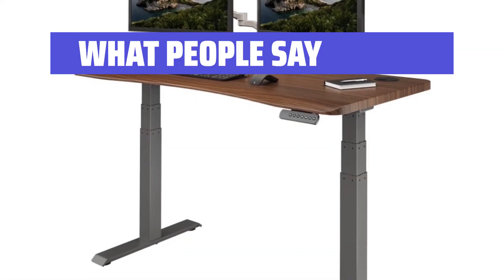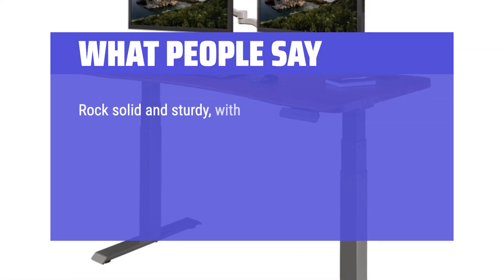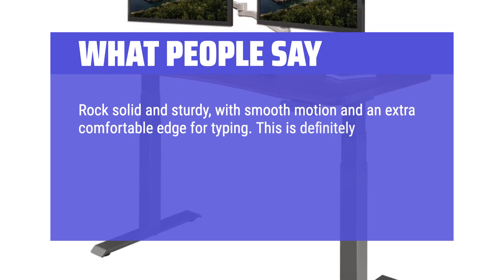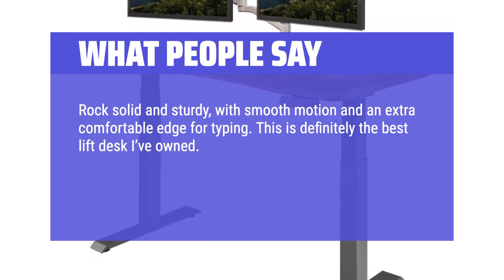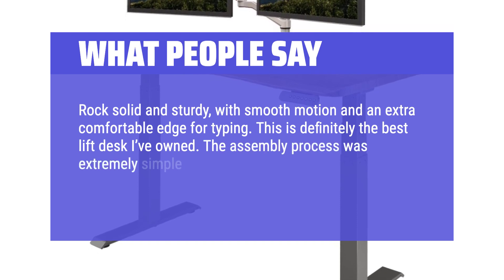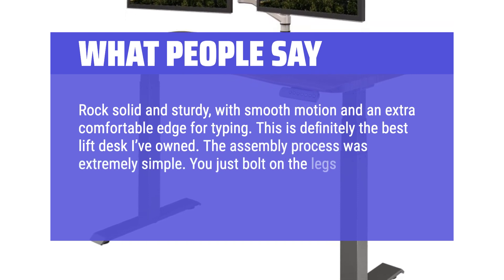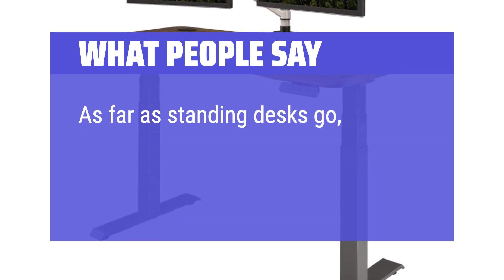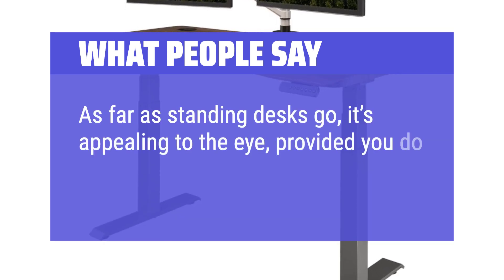What people say: Rock solid and sturdy, with smooth motion and an extra comfortable edge for typing. This is definitely the best lift desk I've owned. The assembly process was extremely simple — you just bolt on the legs and connect the motors to the power unit. As far as standing desks go, it's appealing to the eye, provided you do your cable management.